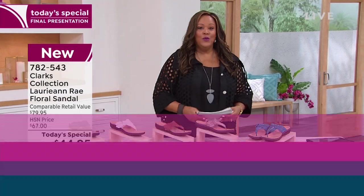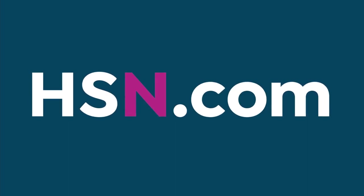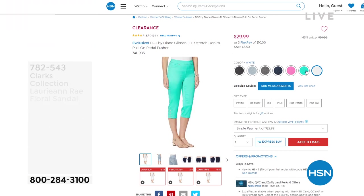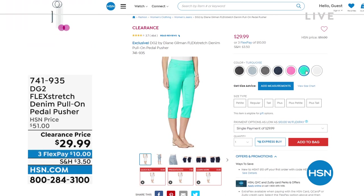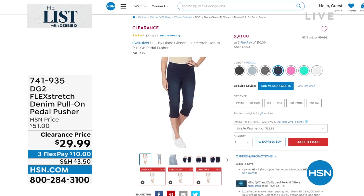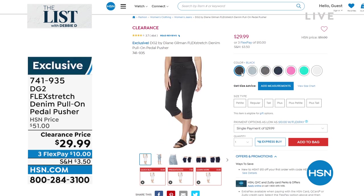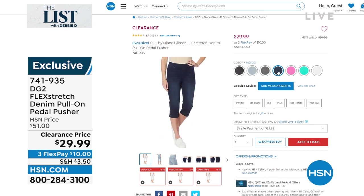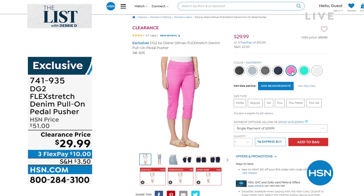I want to show you pedal pushers that would go really, really cute with this sandal. If you're picking up the Clark's Today's Special, do it now because that price expires at midnight. Also pick up the pedal pusher — we love DG2 Flex Stretch Denim Pull-On Pedal Pushers. You can wear sneakers or sandals with these. This beautiful floral sandal by Clark's would look great with your pedal pusher. They're $29.99 on clearance — these were $51 — so get these home for $10.